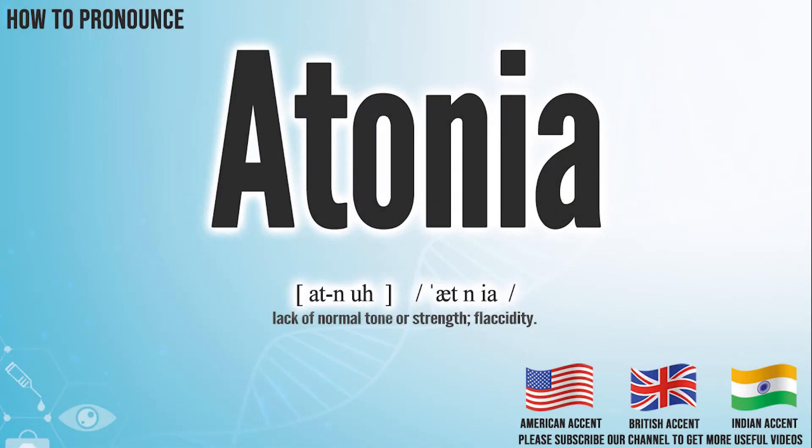Hi, today we will pronounce this word: Ahtonia. In the American accent, it pronounces Ahtonia. Ahtonia.